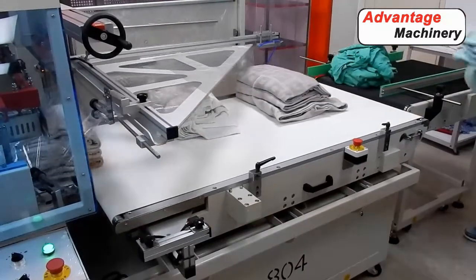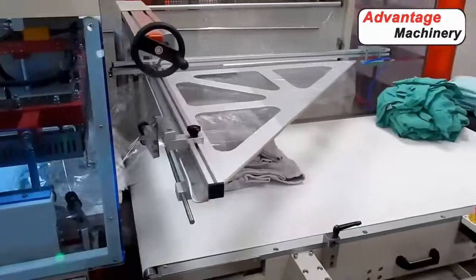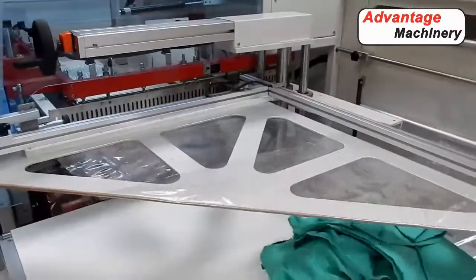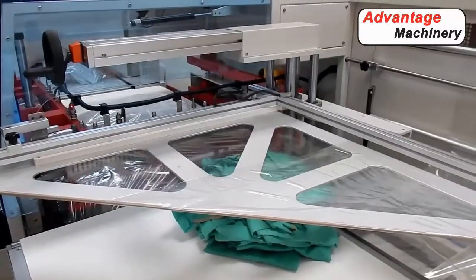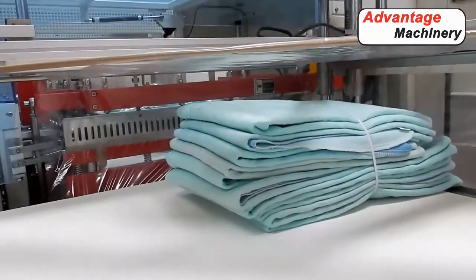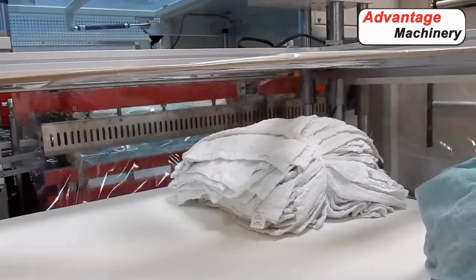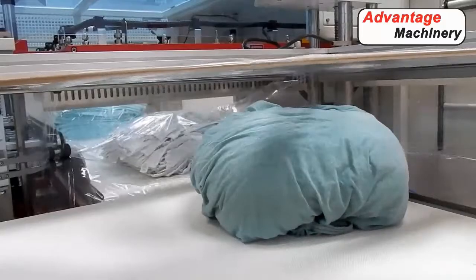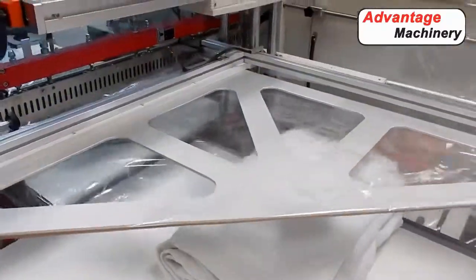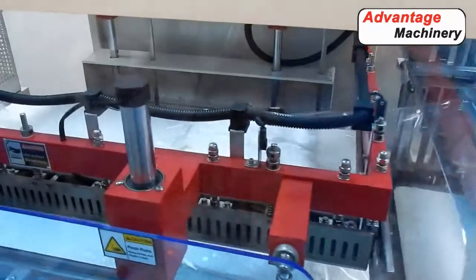The 800 series comes with a variety of different options. You could have different types of infeed, print registration, and a backup feature that relaxes the film as the product is sealing. You can also add a pressing conveyor in the seal area to compress the product as it goes through. Stainless steel models are available with different wash-down features. As you can see, we're running random products through it, and the high-quality sensors can detect the product that is passing through and make the correct bag size for every single product.